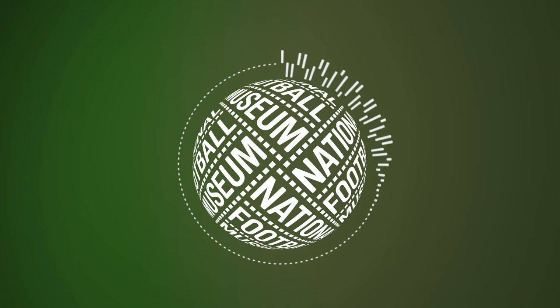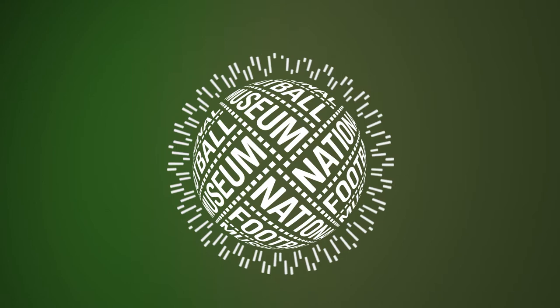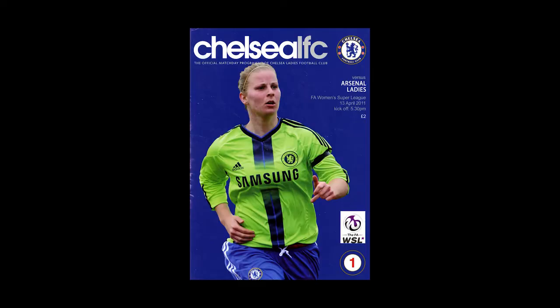Hello, I'm Lex from the content team at the National Football Museum. The museum's collection is packed with the history of the game of our lives. In this video I'll be taking you through 11 museum objects on the FA Women's Super League, who celebrated their 10th anniversary earlier this year.